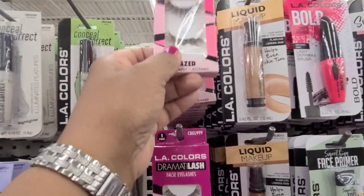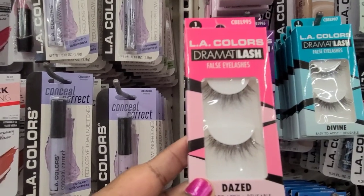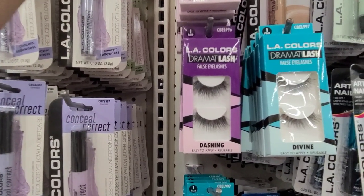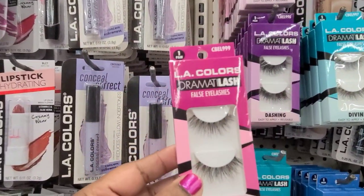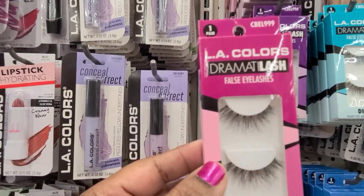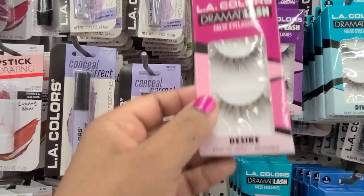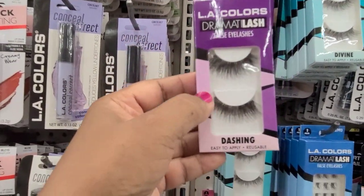They've got some new eyelashes! This is the LA Colors Dazed false eyelashes — easy to apply and reusable. Then there's the Drama Lash in Desire — this is what it looks like. And then we have the Drama Lash style as well.